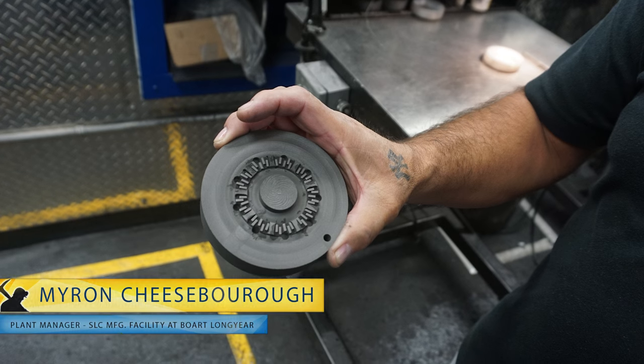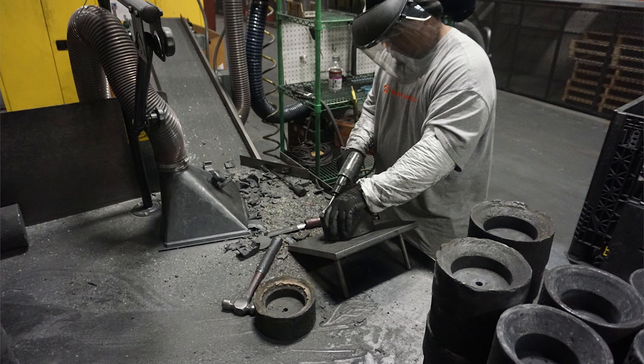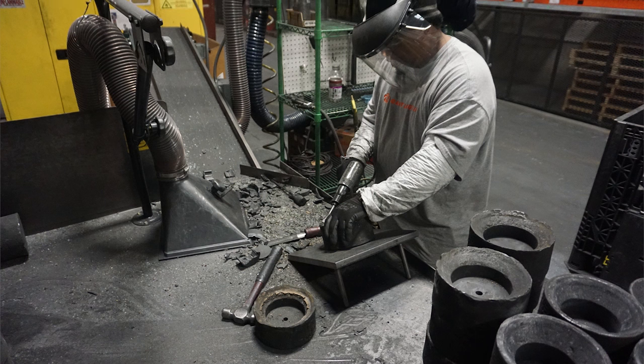I'm Aaron Cheeseborough at Boart Longyear. I'm the plant manager for the Bit plant. To put together a corn bit, you start with a great team — from design engineering all the way to manufacturing support to production workers.